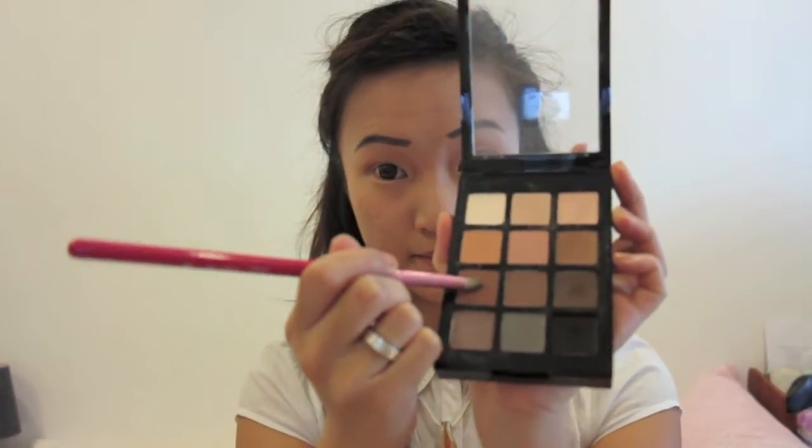Now with my Sigma E30 pencil brush, I'm taking this reddish brown colour from the Sonia Kashuk palette and building up the colour on the outer corners. I'm just gently patting the colour in, staying close to the eyelids and going just halfway into the crease.